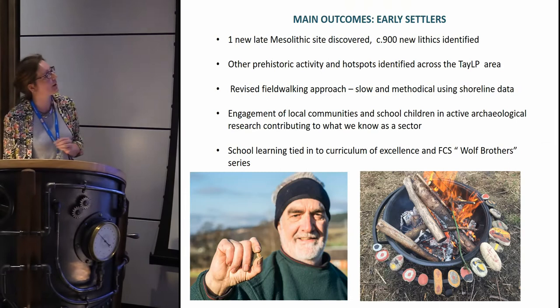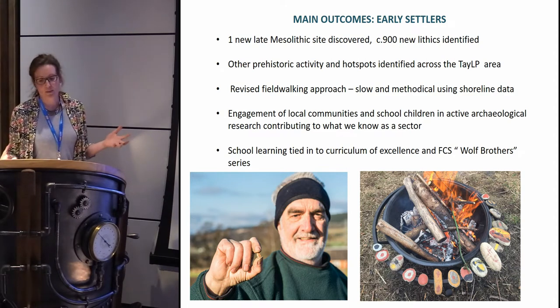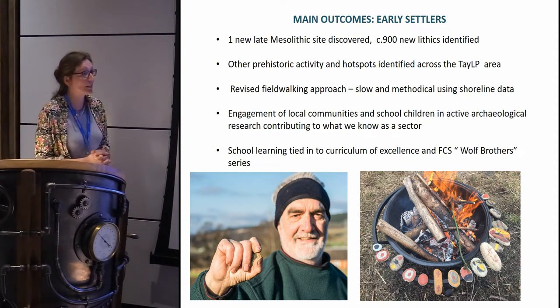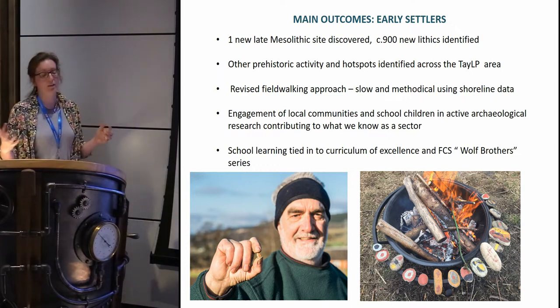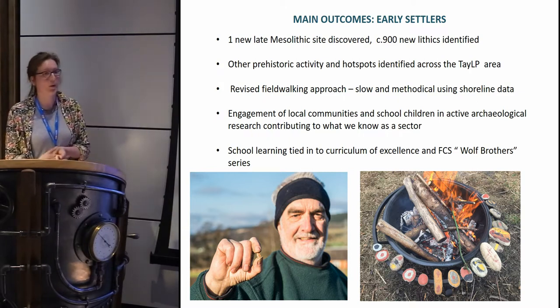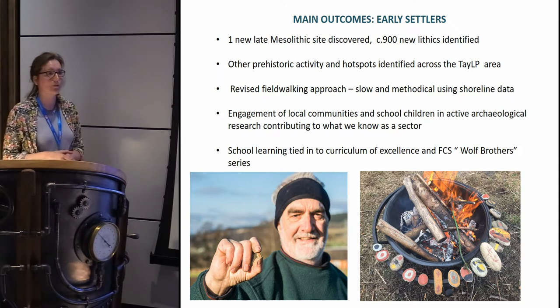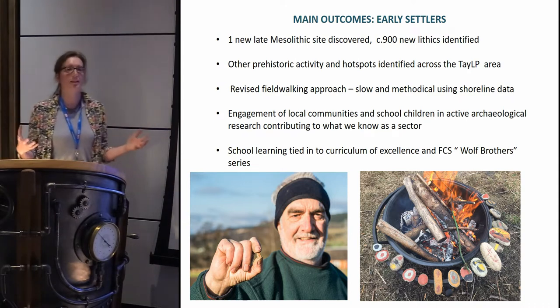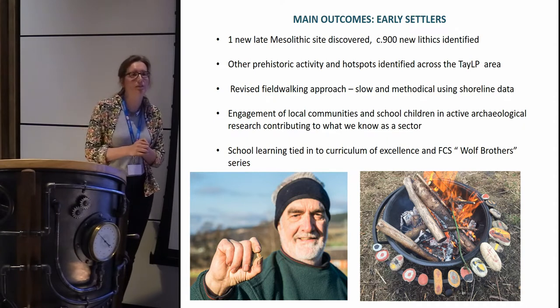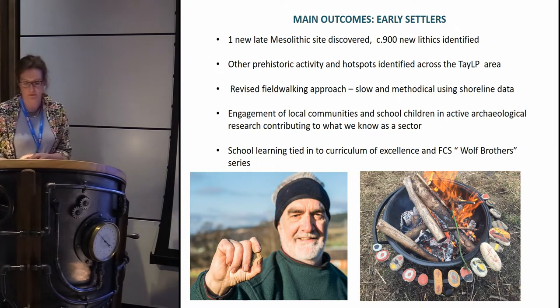Our outcomes for Early Settlers: we identified one new site — really interesting — with around 900 new pieces of lithics discovered and retrieved from across our TLP area, as well as bits of medieval pottery and other material. We've also revised a new field-walking approach for sites like this where you have really small flakes of material that are very difficult to see. We had lots of engagement with local kids and communities, tying in with the Forestry Commission's fantastic Wolf Brothers series.